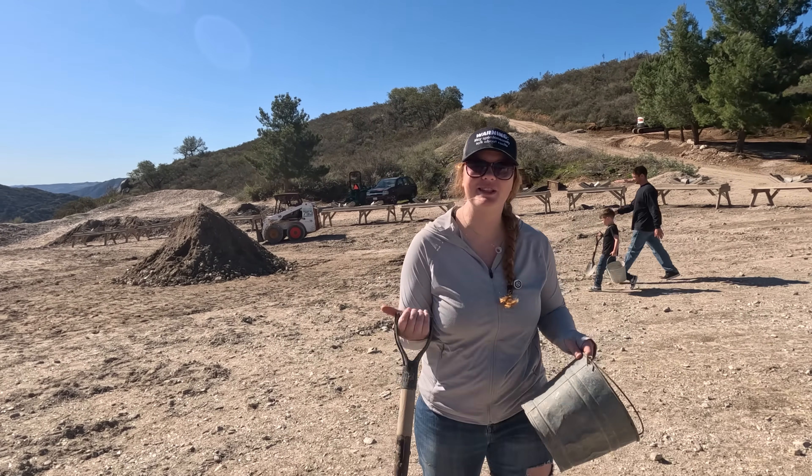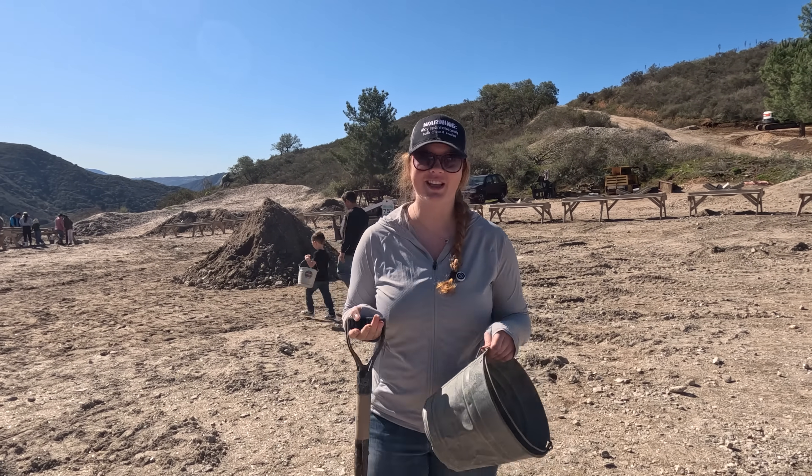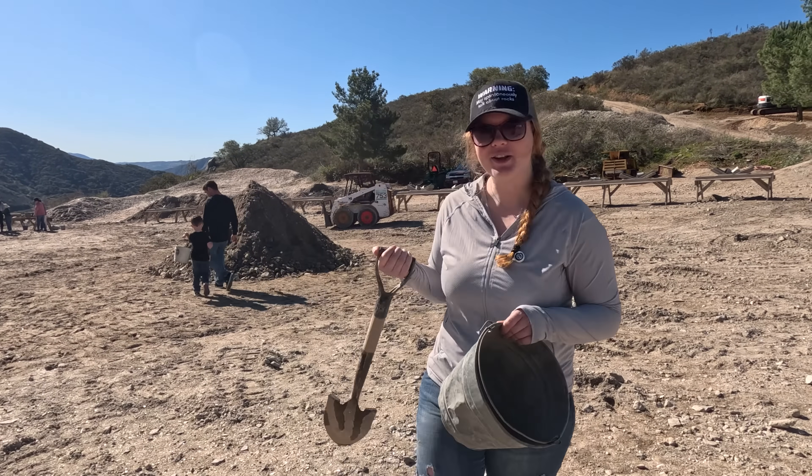The center pile here is what we're going to be digging on today. It's what's left over from their active mine site here at Ocean View Mines. So let's go get a scoop.